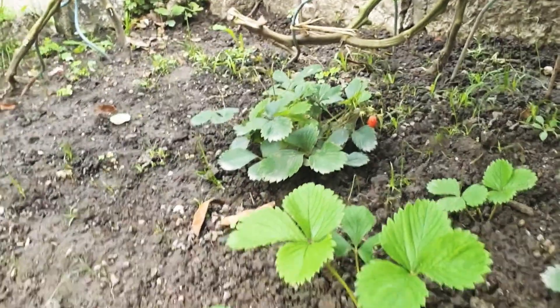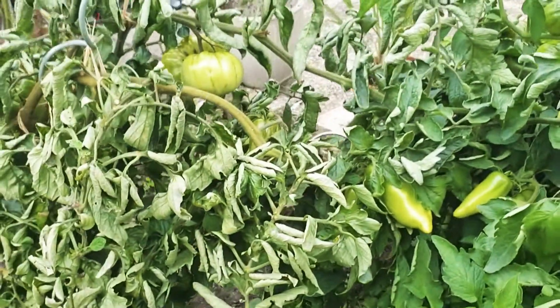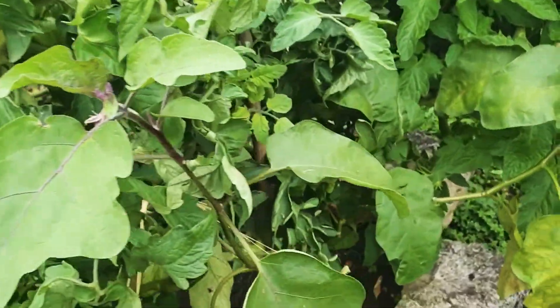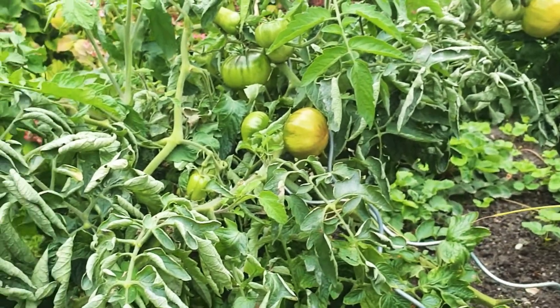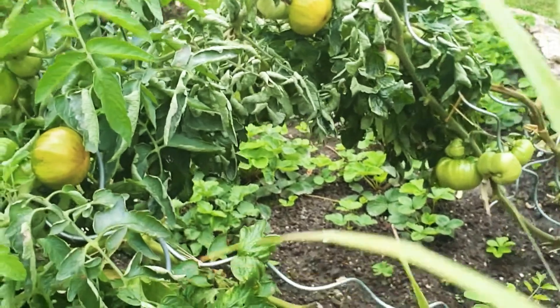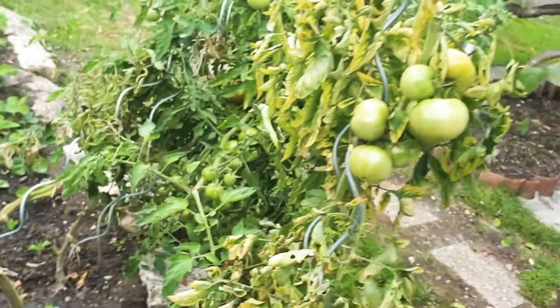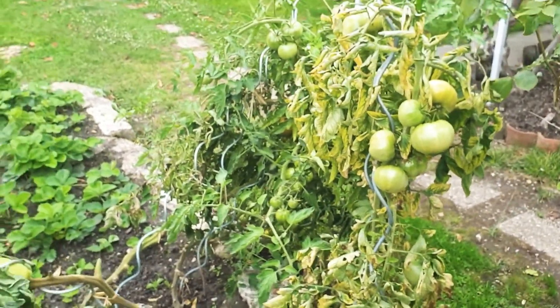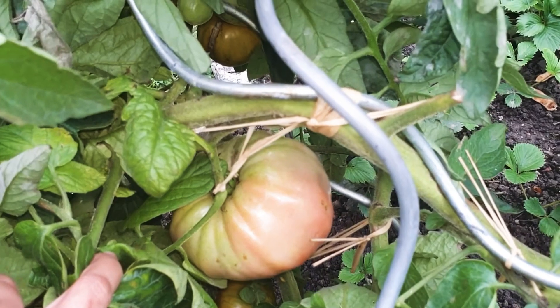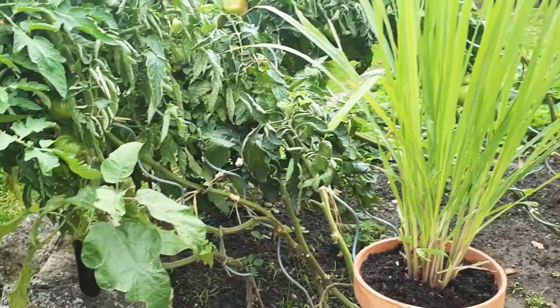We have eggplant, we have a lot of tomatoes — they begin to be mature. As you can see there is still a lot of tomato here, there are still a lot of big tomatoes here. So we still have tomatoes hiding. We have citronella here.